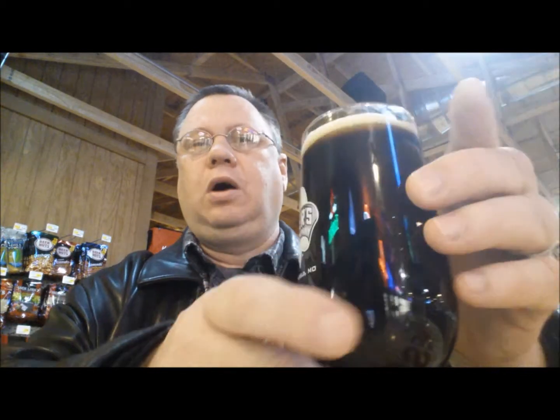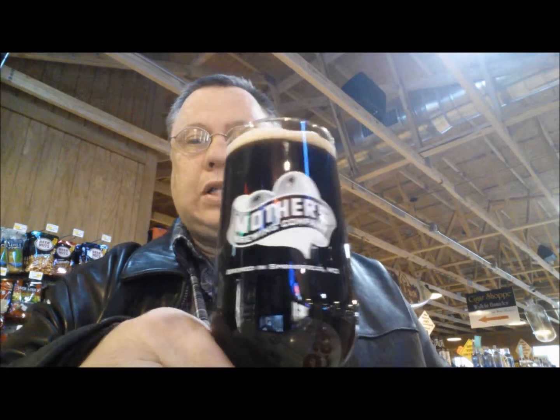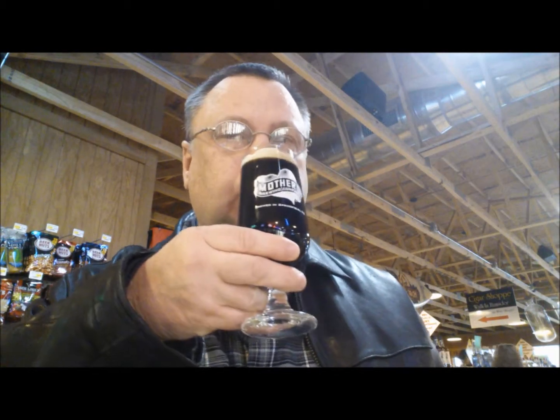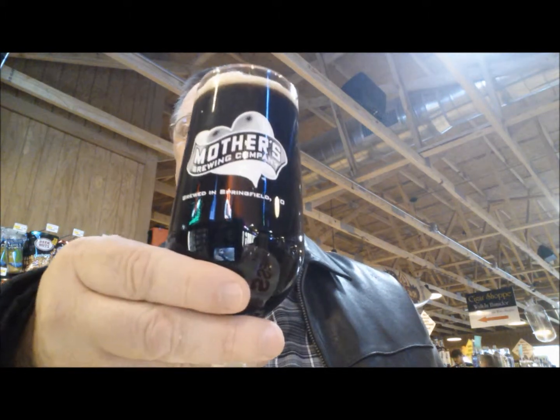I'm back at Macadoodles. I hadn't had a chance to get out in a while, so I wanted to stop because I had heard that they had the Mother's Milk Imperial Stout on tap. I did a video for the bottle as you all know, but I hadn't had it on tap from the glass.